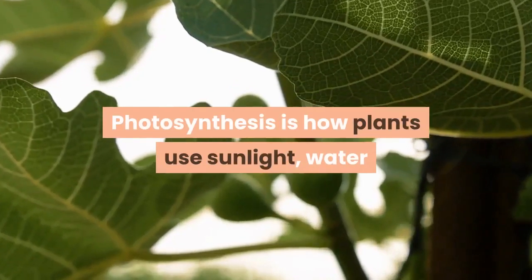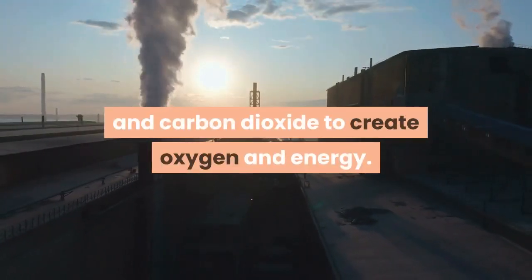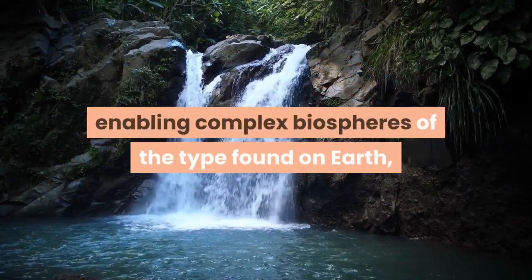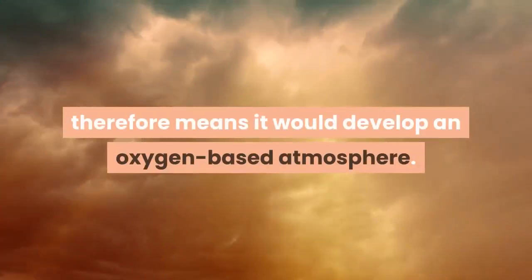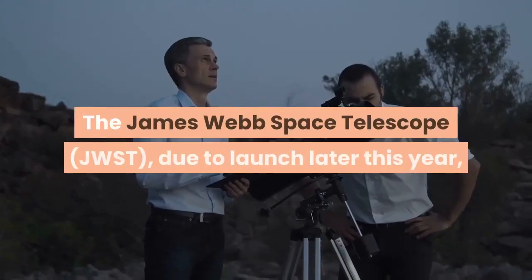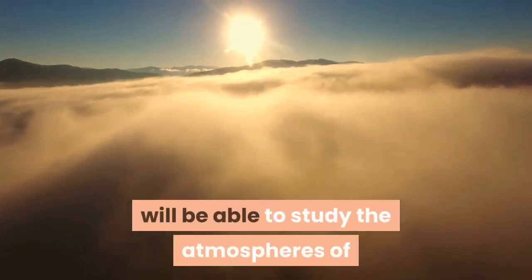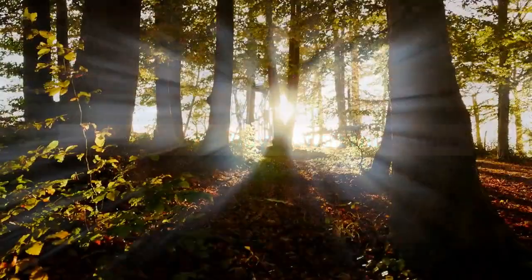Photosynthesis is how plants use sunlight, water, and carbon dioxide to create oxygen and energy. Given that photosynthesis has been critical in enabling complex biospheres of the type found on Earth, for an exoplanet to be potentially habitable means it would need to develop an oxygen-based atmosphere. The James Webb Space Telescope (JWST), due to launch later this year, will be able to study the atmospheres of exoplanets as they transit their stars — the light coming through their atmospheres will reveal what gases they contain.